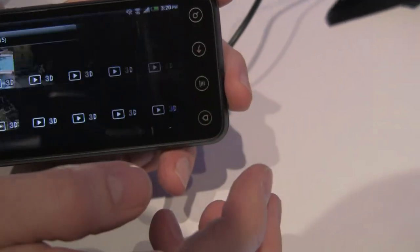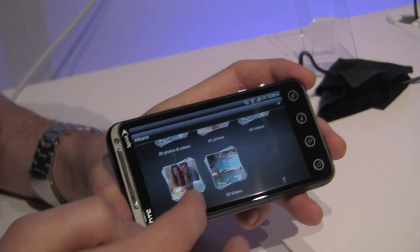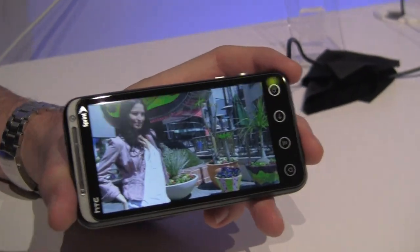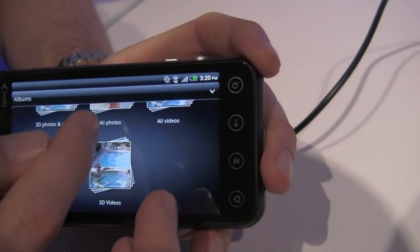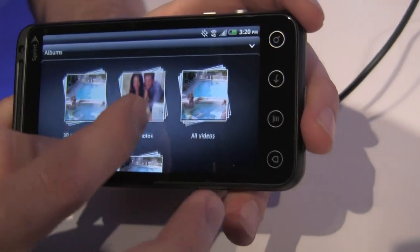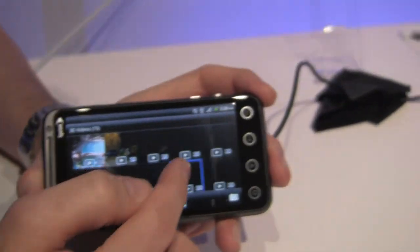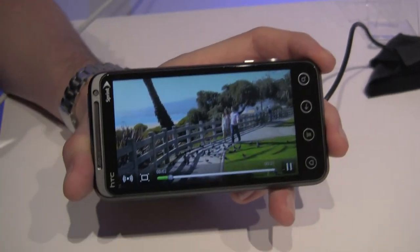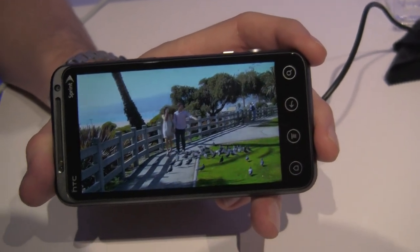Do you have any demos of content shot with the actual camera on here? Absolutely. So we have both some photos — these are actual photos shot with the device — and we also have some video shot with the device. We'll just go right to this one and give it a shot. Obviously we've overlaid the audio, but it's actually right from the device.